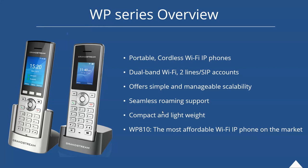For those who don't know our WP series line, these are our cordless Wi-Fi phones. They are portable, come with a charging dock, and have a pretty good battery life. We have two models: the WP820, on the left-hand side of the screen, and the WP810, which we just launched about a month and a half ago, on the right. The WP820 is our flagship model with three programmable keys and is Android-based, while the WP810 is Linux-based. We'll get into the nuances and how these fit in the market.